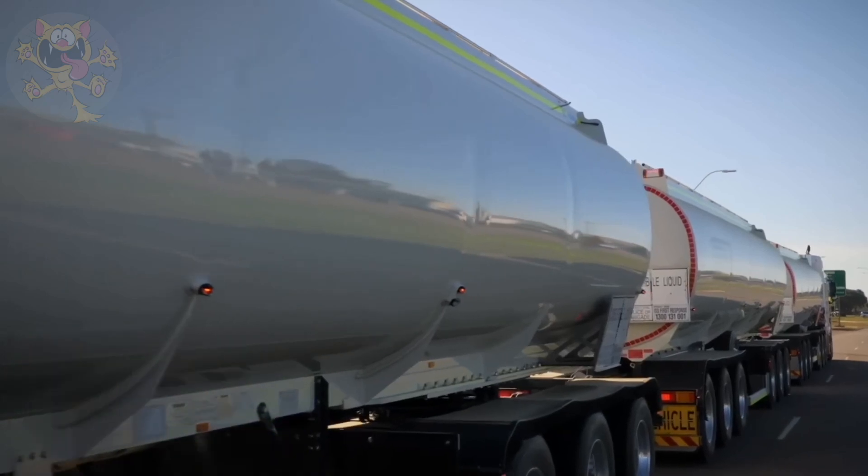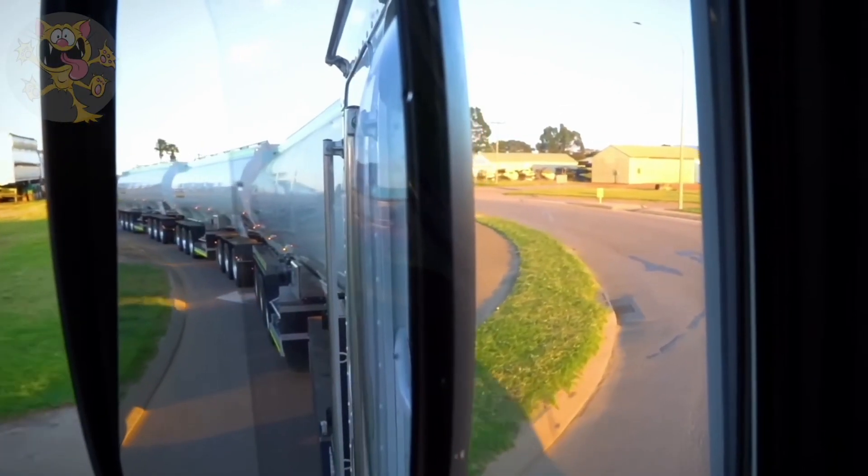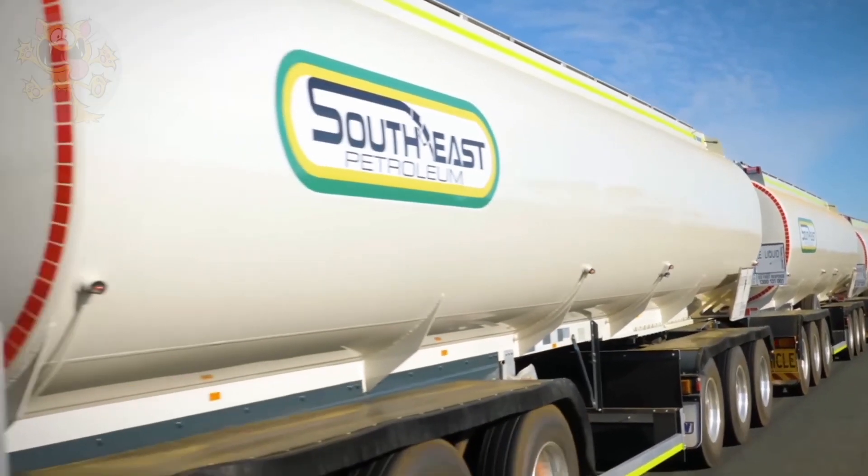This tanker truck is operated by an Australian company called Southeast Petroleum, and it transports fuel to isolated towns in Western Australia.